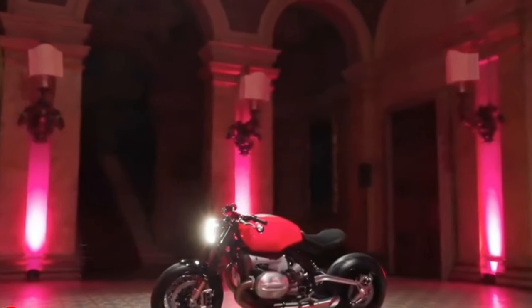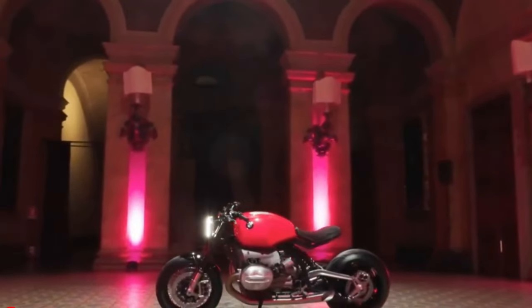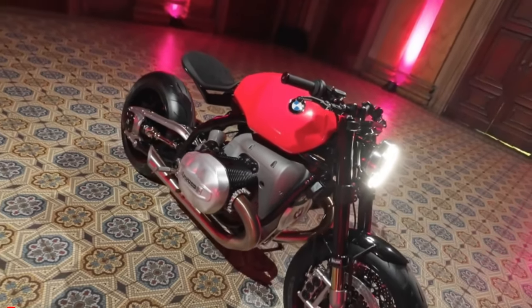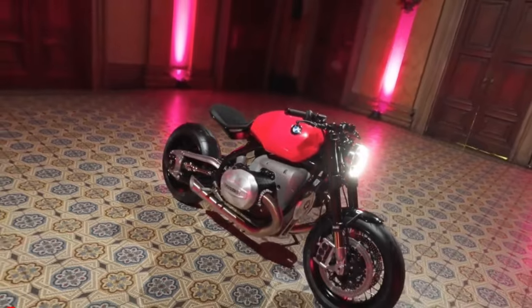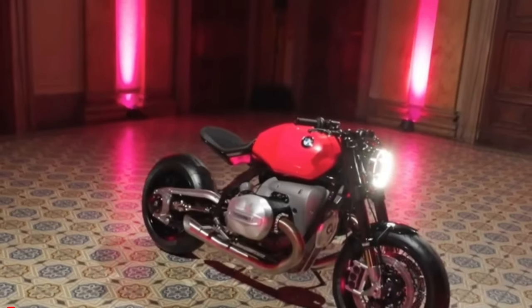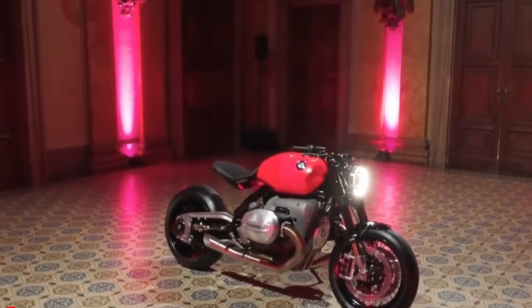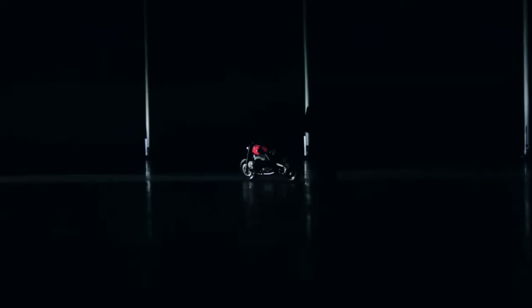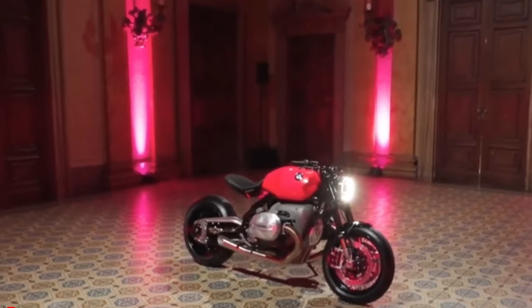The bike's geometry is meticulously calculated, with a 62.5-degree steering head angle and a 550-millimeter wheelbase, ensuring a stable yet responsive ride. Stopping power is provided by ISR radially-mounted brake calipers, featuring six pistons at the front and four at the rear, guaranteeing smooth and effective deceleration.